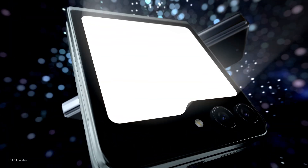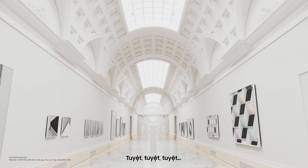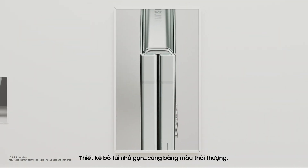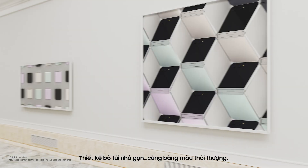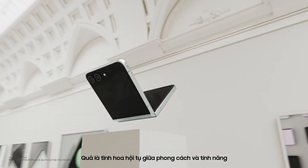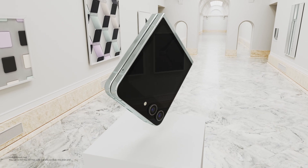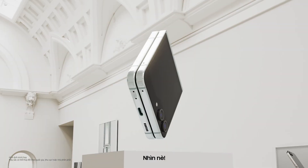What's new? Galaxy Z Flip 5, you first. The compact form factor, along with its timeless color palette, has a perfect balance of style and function. Stunning. In other words, wowzer! But don't take my word for it. Look.